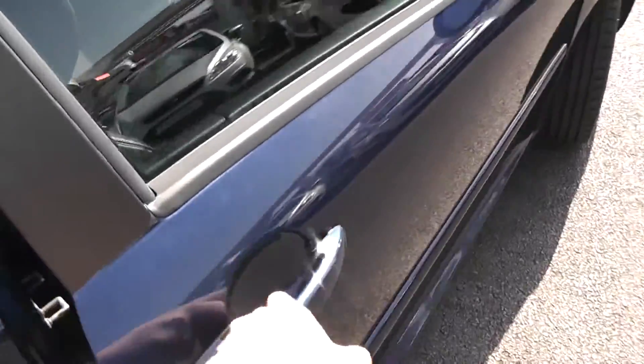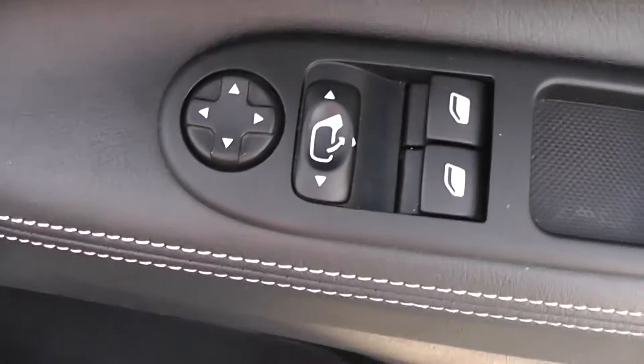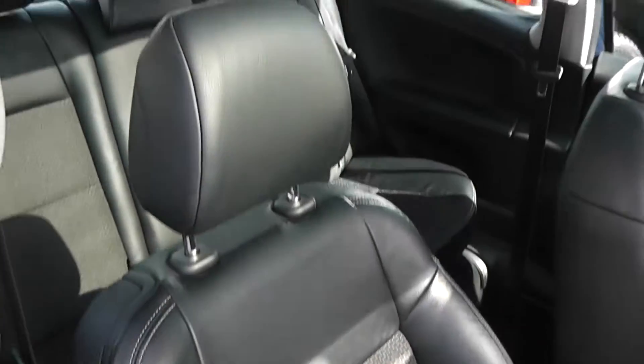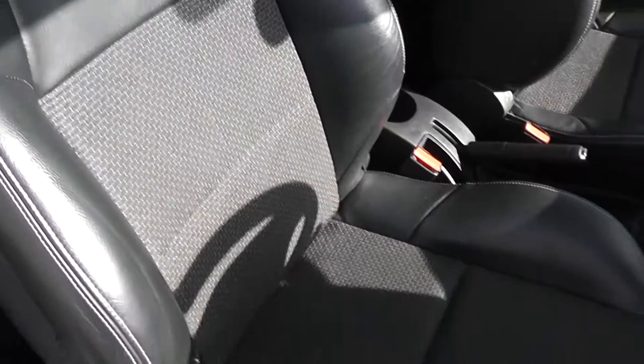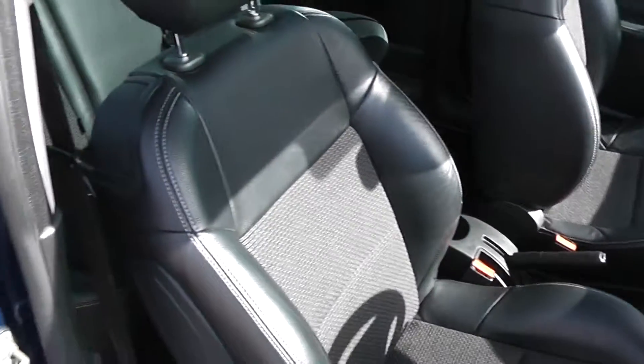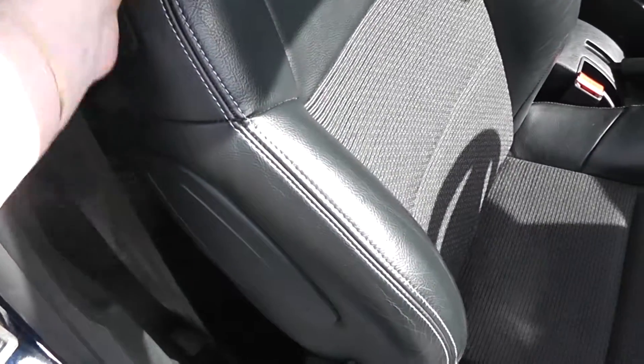Inside the car, we have front electric windows and electric wing mirrors. We've got a leather trim in the door, and there's a part leather, part cloth interior in the front, in black, with a stitched fabric design down the centre. We've got a height-adjustable driver seat and figure-hugging seats in the front, with airbags inside the seats for added safety.